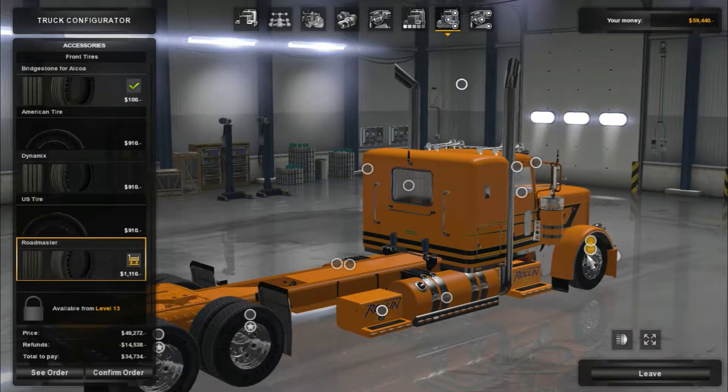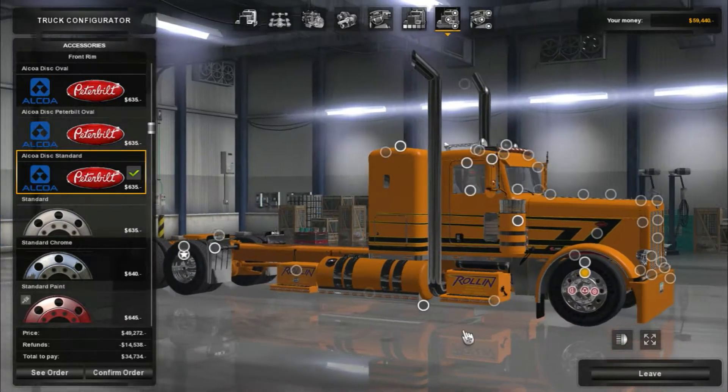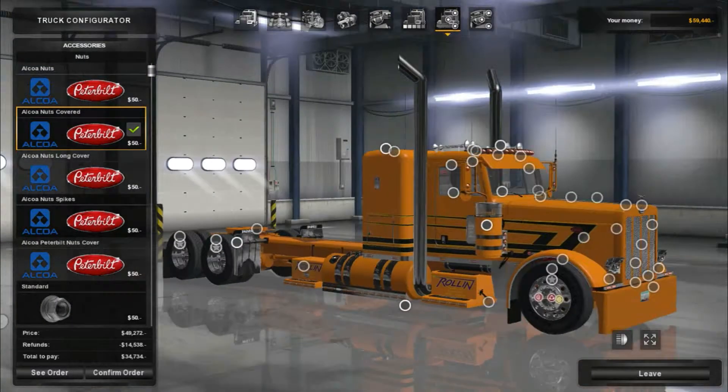Engine, we'll leave for now. Transmission, fine. We can do an older dash — I don't know if we should or not. I think we should just stick with the new dash, but let's make it a black interior.